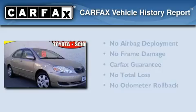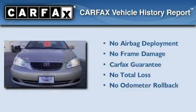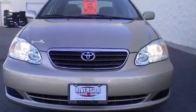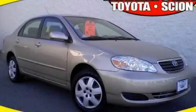Not to mention that this Toyota qualifies for the Carfax buyback guarantee. Contact us today and schedule your opportunity to see this automobile in person.